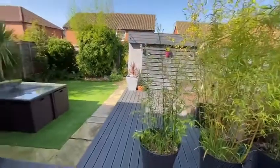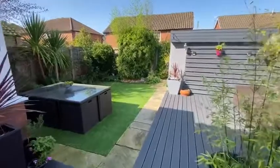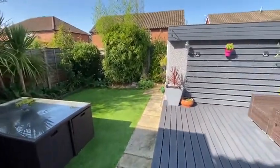Access to a landscaped rear garden with garage store, deck terrace and artificial lawn.